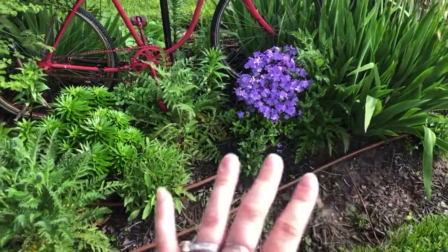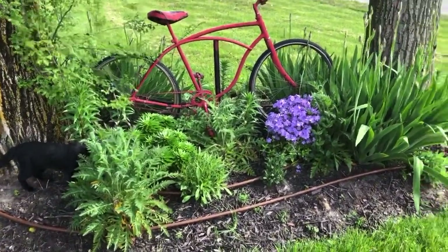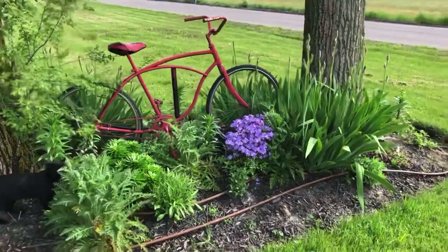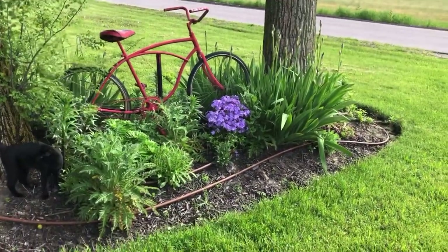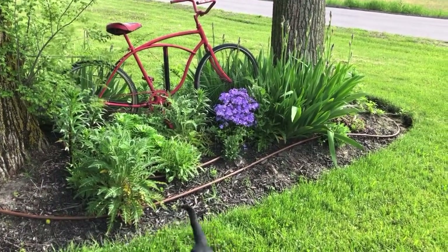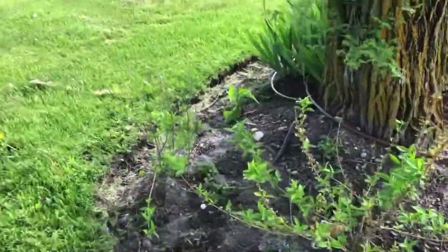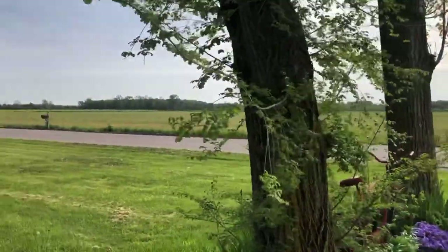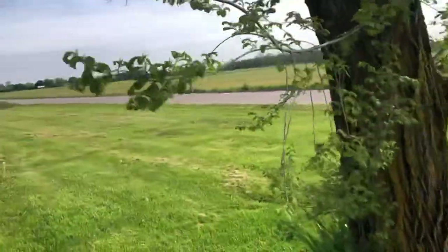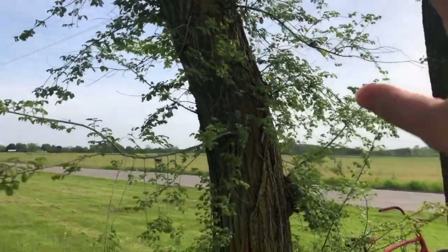I'm thinking about putting some hostas in the front for bold foliage. I kind of love slowly filling flower beds over time so I can really determine what goes well together — when I fill them too fast I end up wanting to move everything. I have a limelight hydrangea over here. This is an elm tree we've cut branches off, but the suckers come back within a year. I need to cut them again and find some kind of spray to keep them from sprouting back.